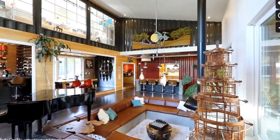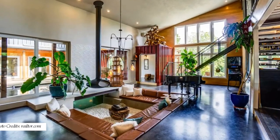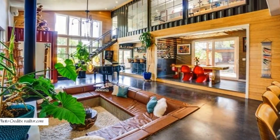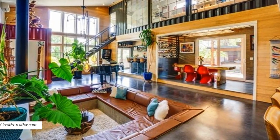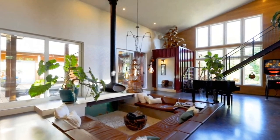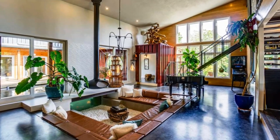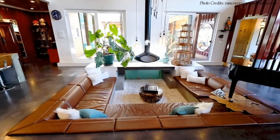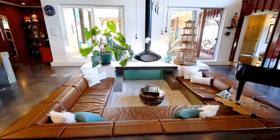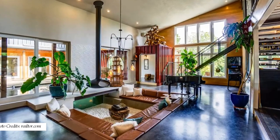Upon entry, the lobby opens into a big double-volume living space. The living space forms the focal point of the house with visual and direct physical access to almost every indoor space. The living space has a sunken conversation pit at the center, featuring comfortable leather seats all around, a custom coffee table, a fireplace suspended from the roof, and an aquarium box with a clear view of the koi pond.